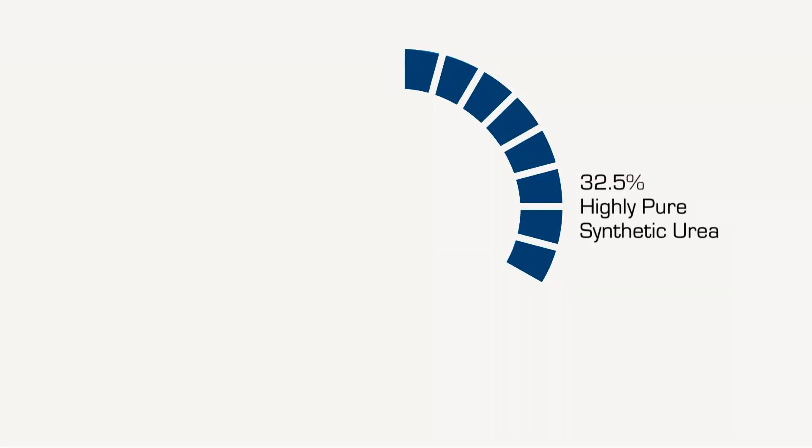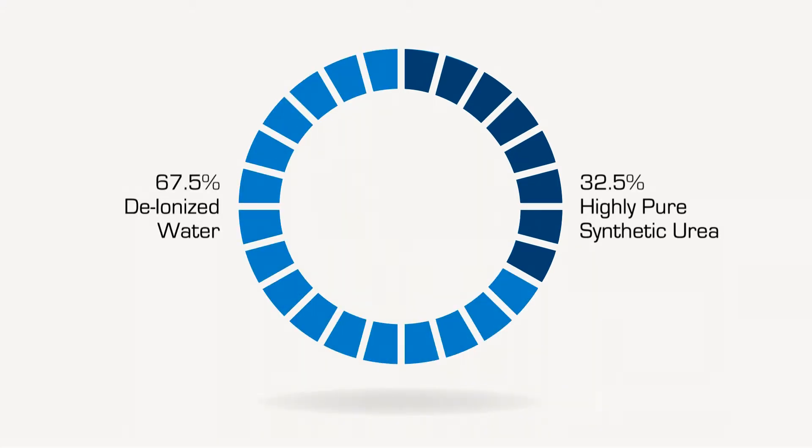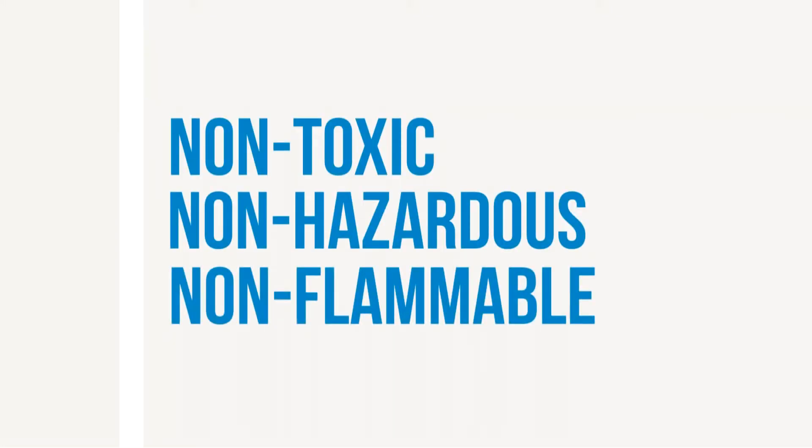DEF is 32.5% highly pure synthetic urea and 67.5% deionized water. It's not dangerous — it's non-toxic, non-hazardous, and non-flammable. If a small amount is spilled, it can be rinsed with water or wiped up.